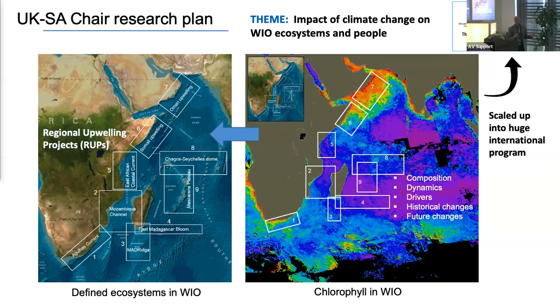The research program I've been working on for the last seven years: we've divided the Western Indian Ocean into nine boxes — independent ecosystems that function differently, driven by different drivers — and we've been working to characterize and understand each one.